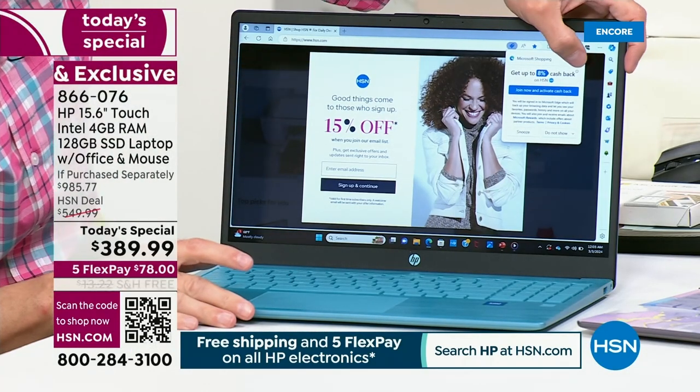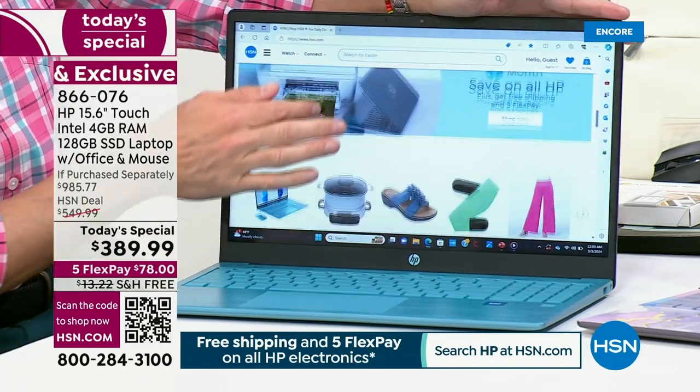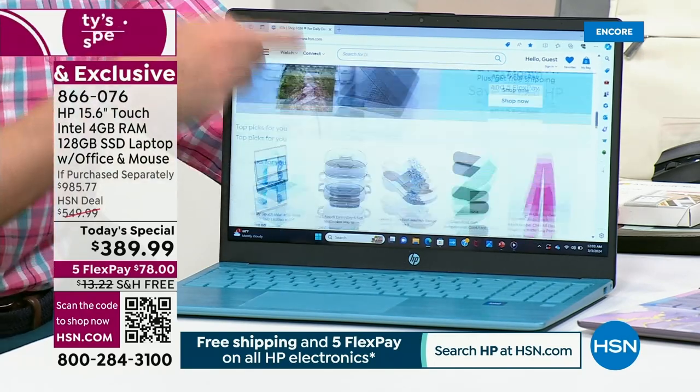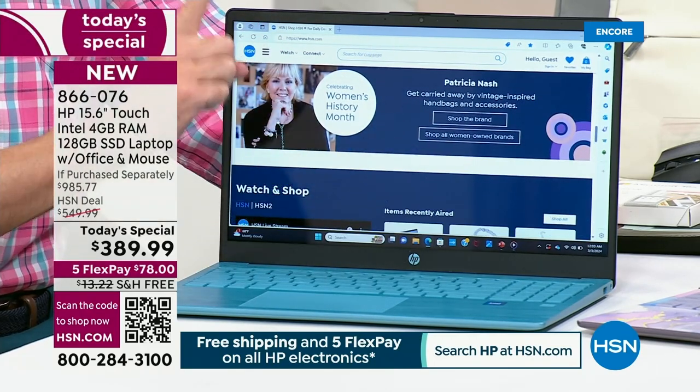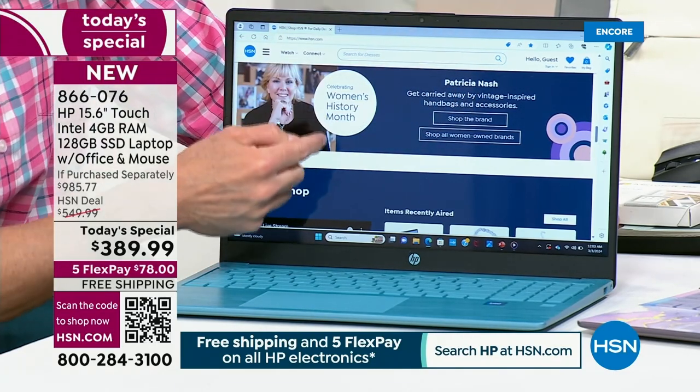That's quite a thing to be able to say in the month of March, right? It's one thing to say in October because you've only got two months. We've got nine months of the year left. This is the time to buy the number one selling computer screen size.